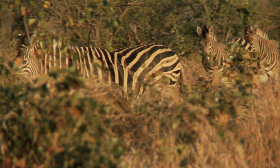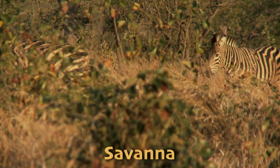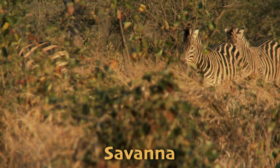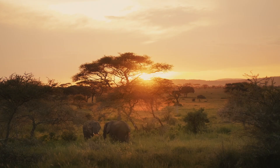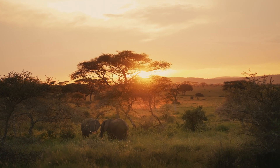Tropical grasslands, also known as the savanna, is another biome with its own set of plants and animals who flourish in the warm weather, making their home in these rolling hills.